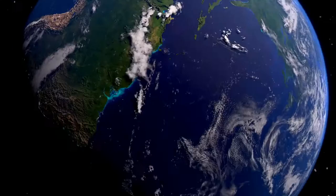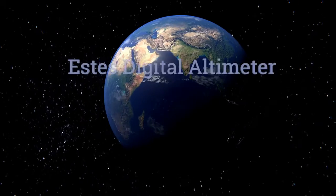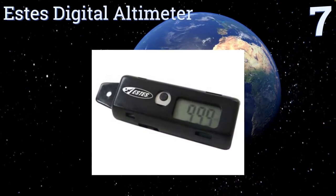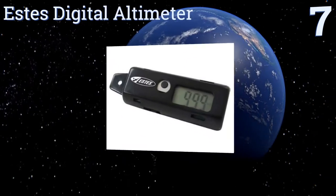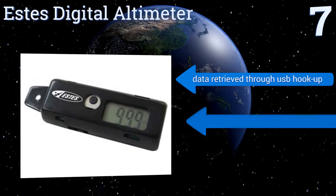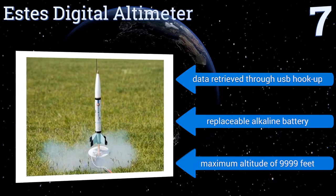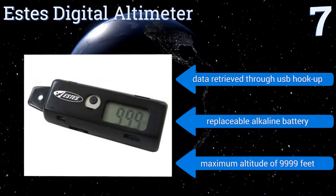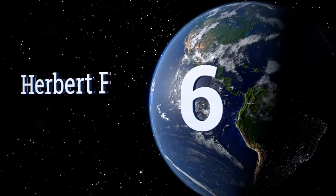At number seven, the STS Digital Altimeter is a low-cost and basic but reliable way to measure how high your model rocket soars into the atmosphere. It's easy to operate thanks to a single button and its relatively limited range of functions. Its data is retrieved through a USB hookup and it comes with a replaceable alkaline battery. It has a maximum altitude of 9,999 feet.